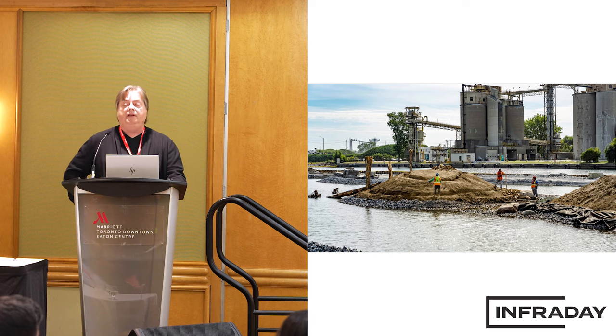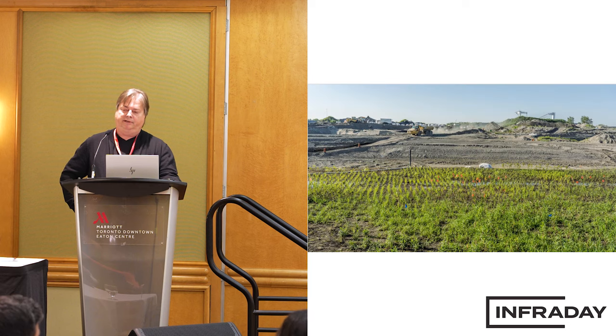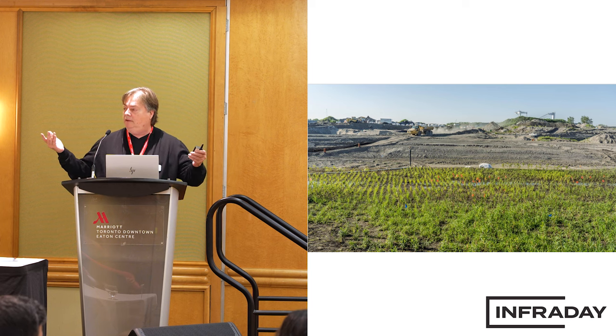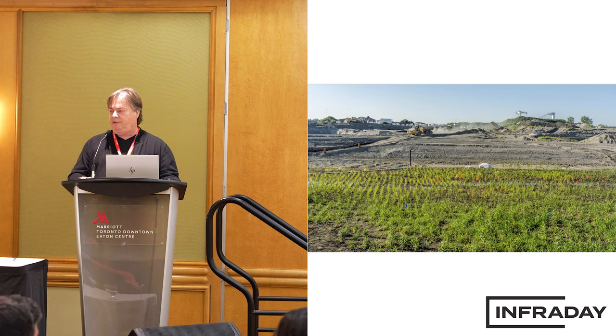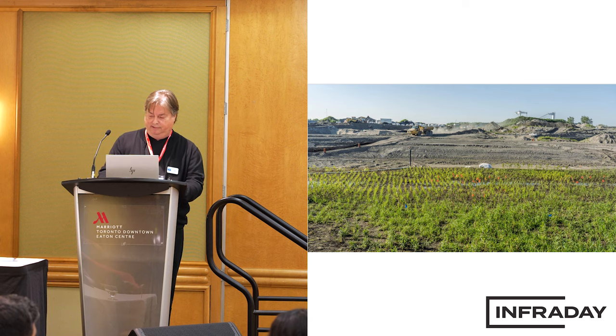We also pulled down part of the Gardner. As part of the project, we had to extend the bridges at Lakeshore by a couple of bays to create extra flow. To do that, we had to work underneath the existing Gardner ramps. The Gardner sits on piles — timber or steel — and we didn't want to start drilling into those and kill people. It was going to be a two-stage program to build those bridges, but instead we did it in one shot. We pulled down the Gardner over five weeks — five weekends, effectively 10 days — cleaned it up, and got on with our work, allowing the full bridge construction to take place.